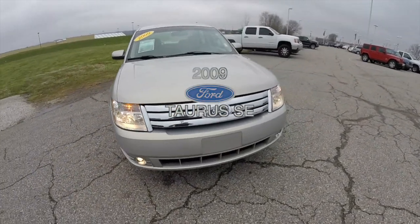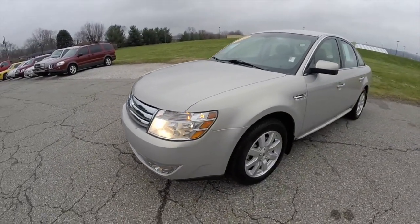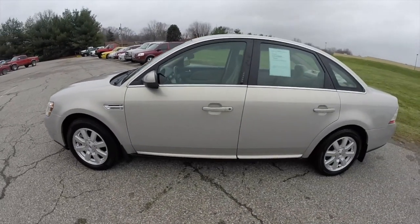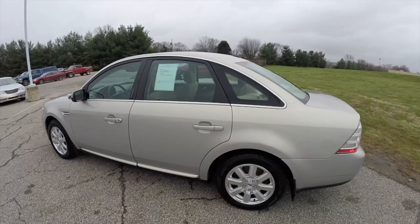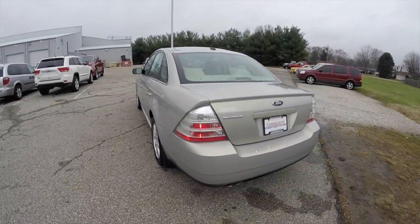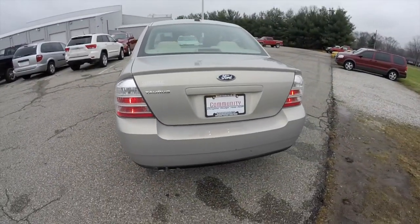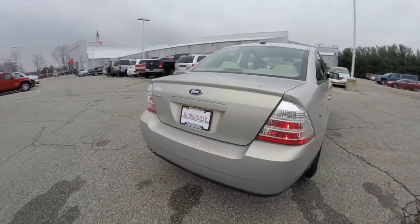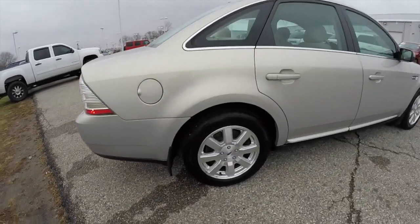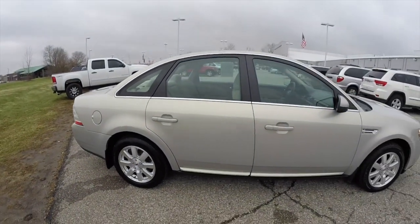Hello everyone. Today we're going to take a quick walk around look at this 2009 Ford Taurus SE. This Taurus is in smokestone clear coat metallic. Has the camel cloth interior. It is front-wheel drive, powered by a 3.5 liter Duratec V6 engine with a 6-speed automatic transmission. It has 17-inch aluminum wheels and keyless remote entry.